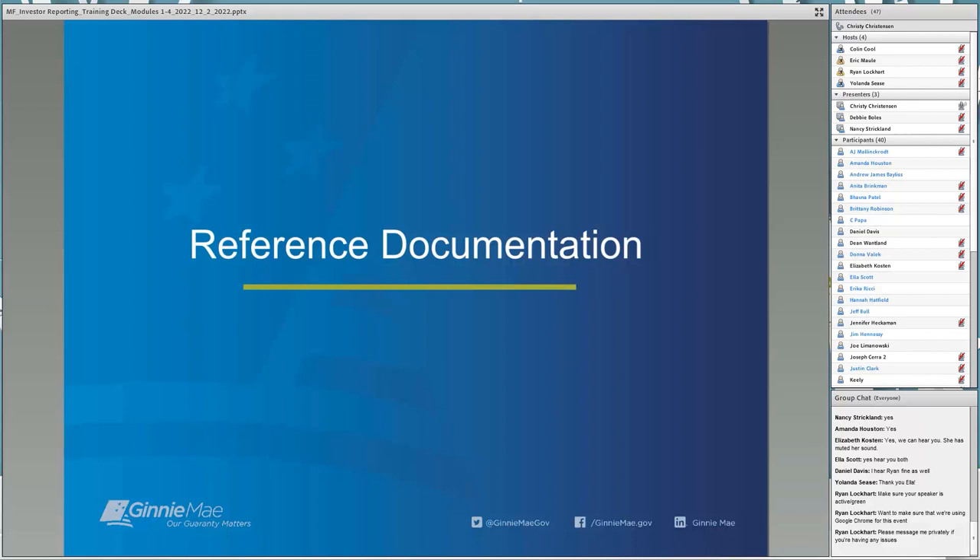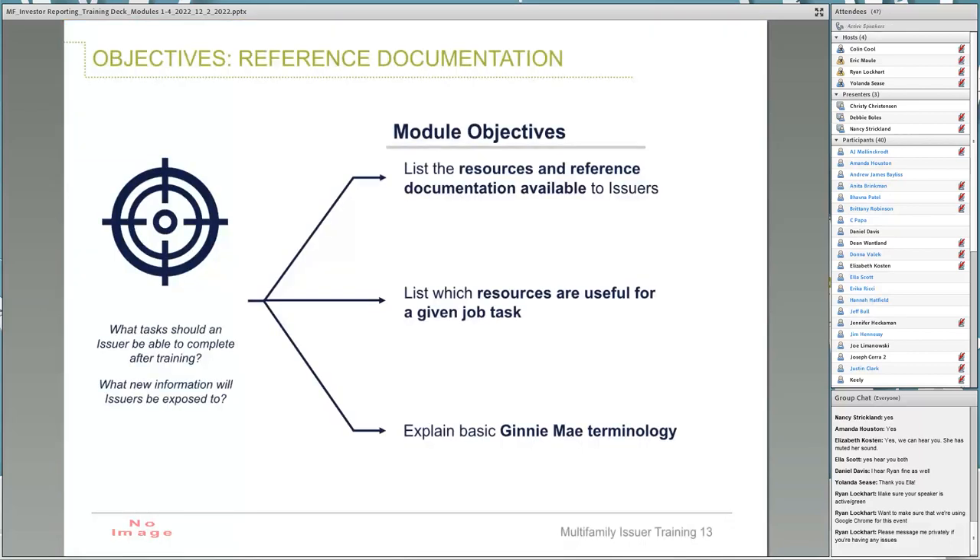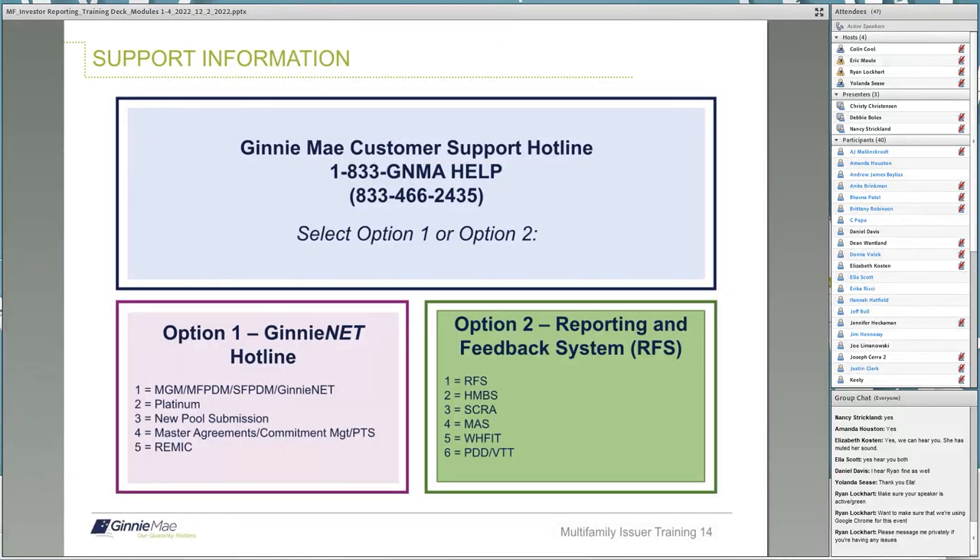Now we will continue with reference documentation. In this module, we will list the available resources and reference documentation available to issuers, discuss useful resources for job tasks, and explain Ginnie Mae terms. The Ginnie Mae hotline number is 1-833-Ginnie-Mae-HELP. Ginnie Mae is one more digit than 466-2435, so the last digit is dropped. Option 1 is for the GinniNet hotline with an additional five options, and Option 2 is for RFS, which is for investor reporting with an additional six options.